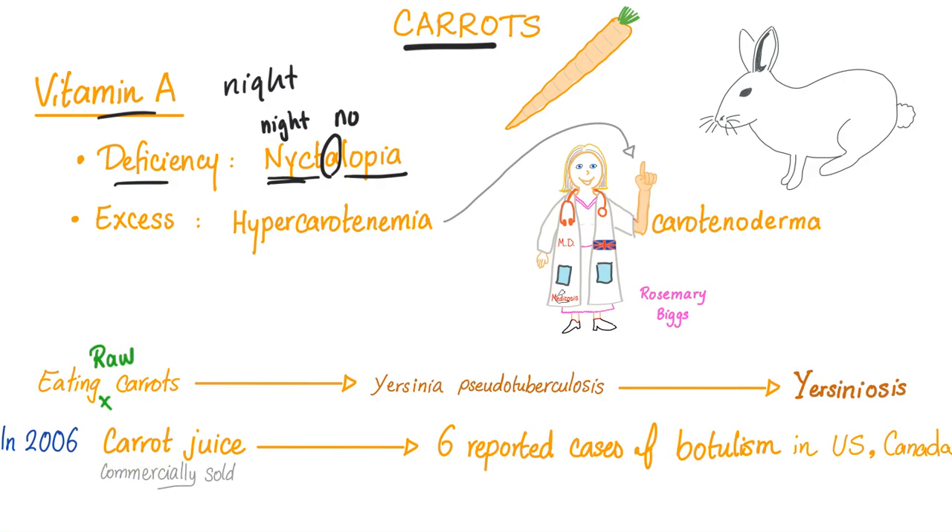In 2006, commercially sold carrot juice led to six reported cases of botulism in the USA and Canada. Instagram influencers have deleted their account. Next is fish.